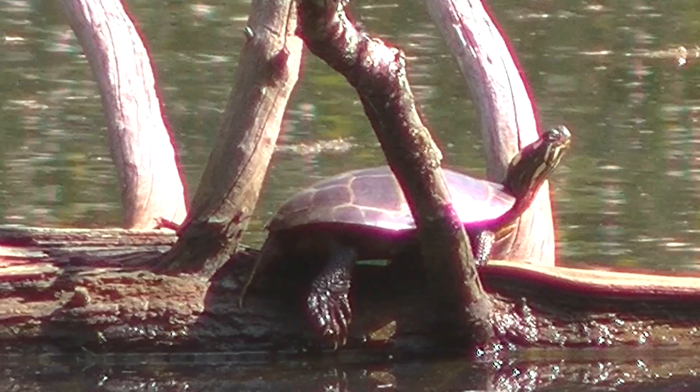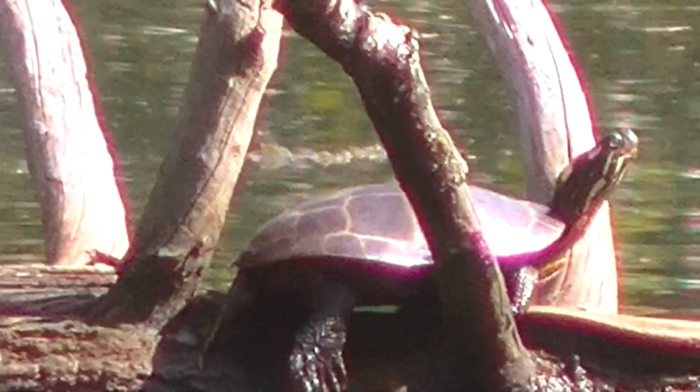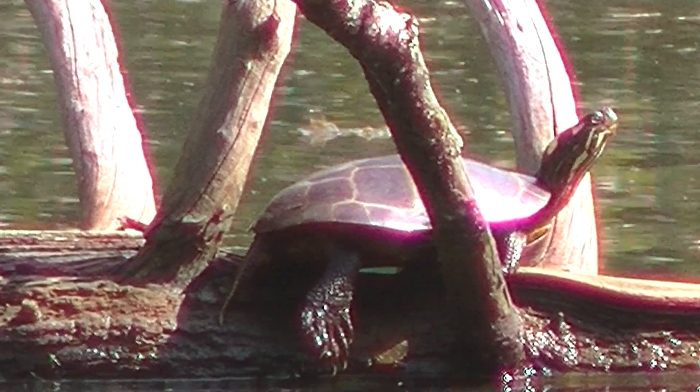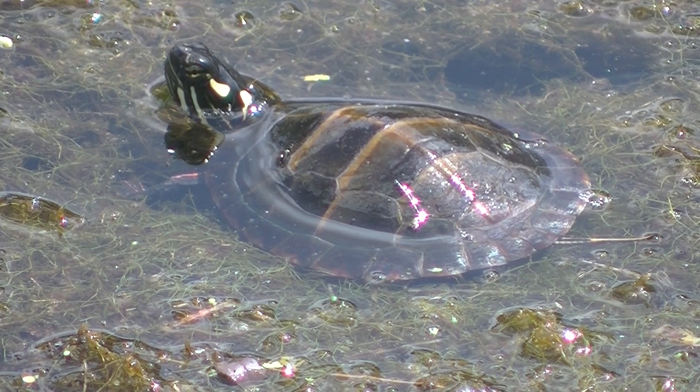And then you will get an amazing sequence following probably what's the smallest turtle in the pond as it swims around and tries to get through all the incredibly thick growth that is clogging the pond these days.